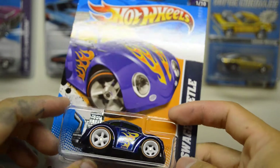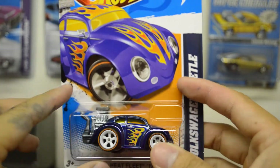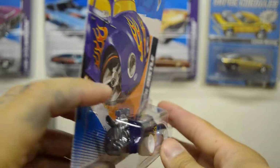Then I looked and there were two other regular Beetles there, so I picked this up and it was the Super — very nice. And yeah, that looks like a very nice Super.